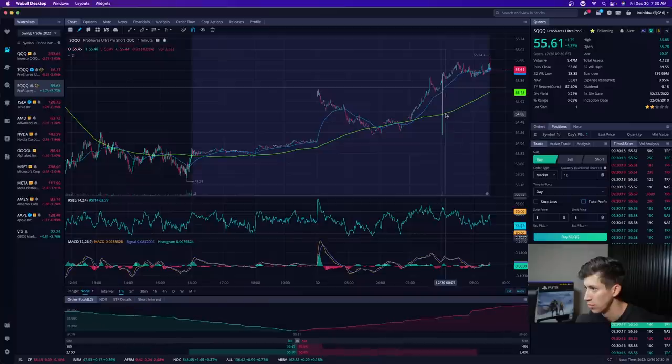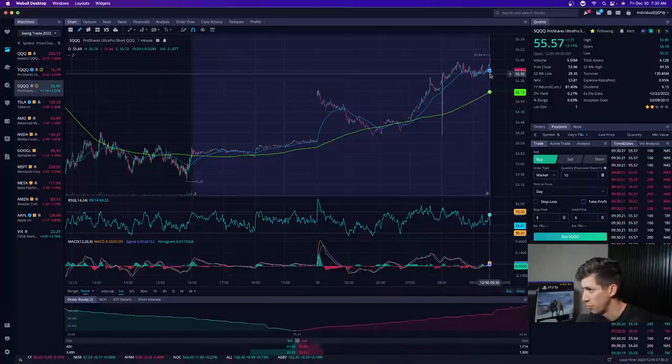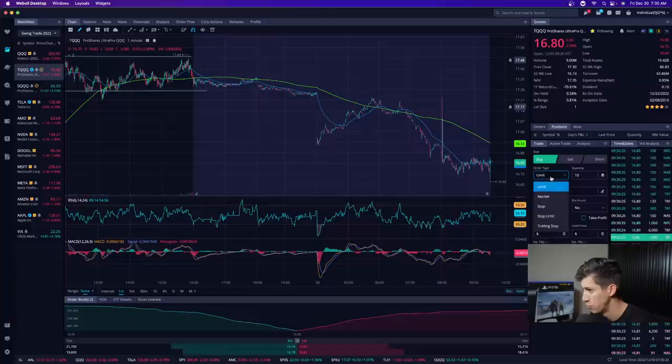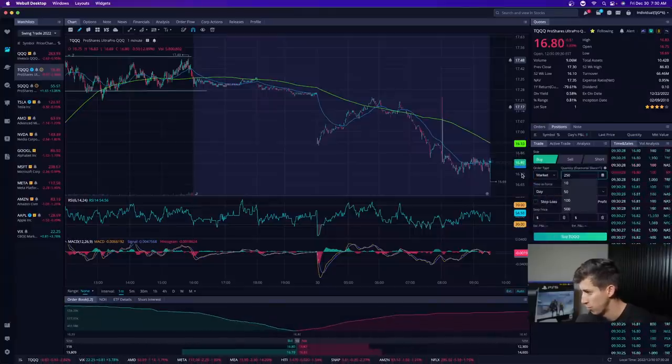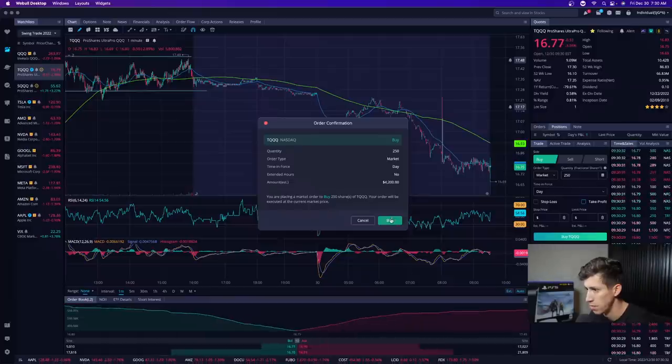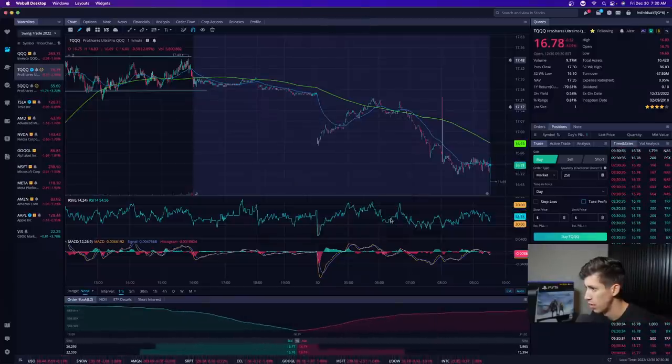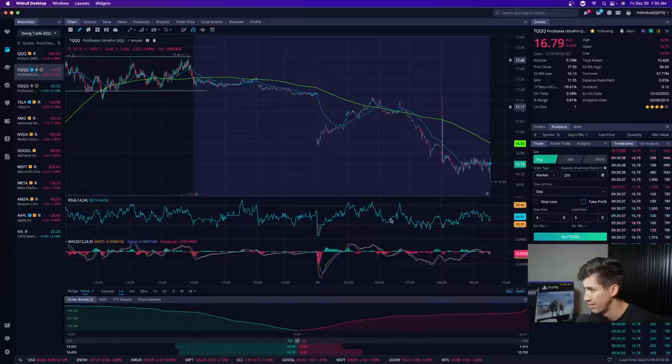Let's see if we see a quick change of direction right at market open. I'm looking for a potential change of direction here, so I'm going to start small — 250 shares in TQQQ. That's going to be right around $1,680 as of now.